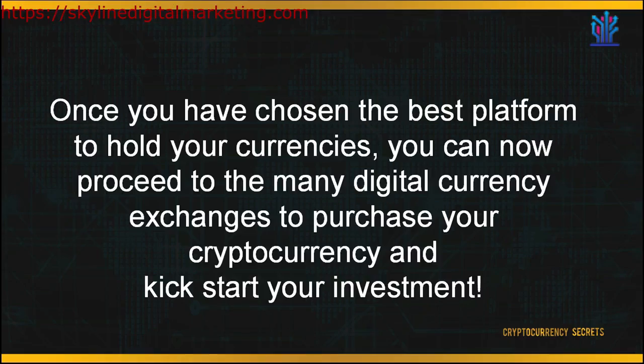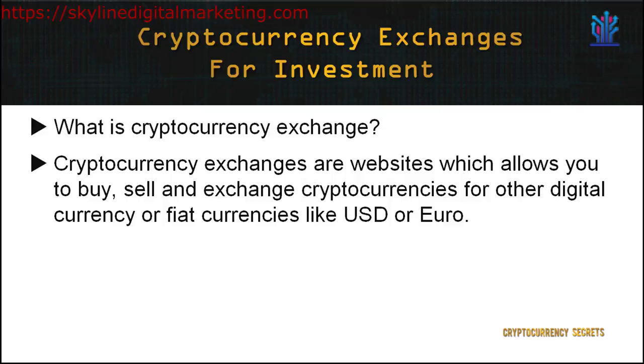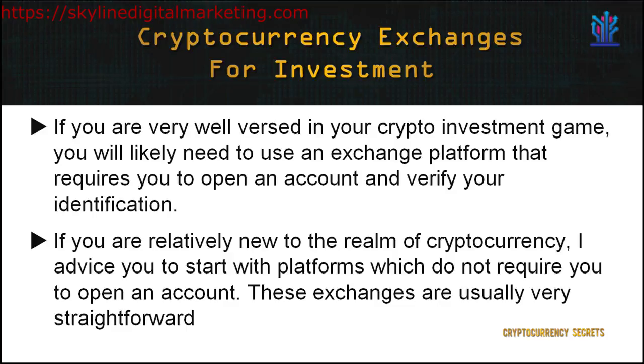Once you have chosen the best platform to hold your currencies, you can now proceed to the many digital currency exchanges to purchase your cryptocurrency and kickstart your investment. First and foremost, let's get familiar with cryptocurrency exchanges. Cryptocurrency exchanges are websites which allow you to buy, sell, and exchange cryptocurrencies for other digital currencies or fiat currencies like the US dollar or euro. If you are well versed in your crypto investment game and used to trading professionally, you'll likely need to use an exchange platform that requires you to open an account and verify your identification. However, if you're relatively new to cryptocurrency, I advise you to start with platforms which do not require you to open an account, as these are usually very straightforward and you can start trading occasionally until you get the hang of it.